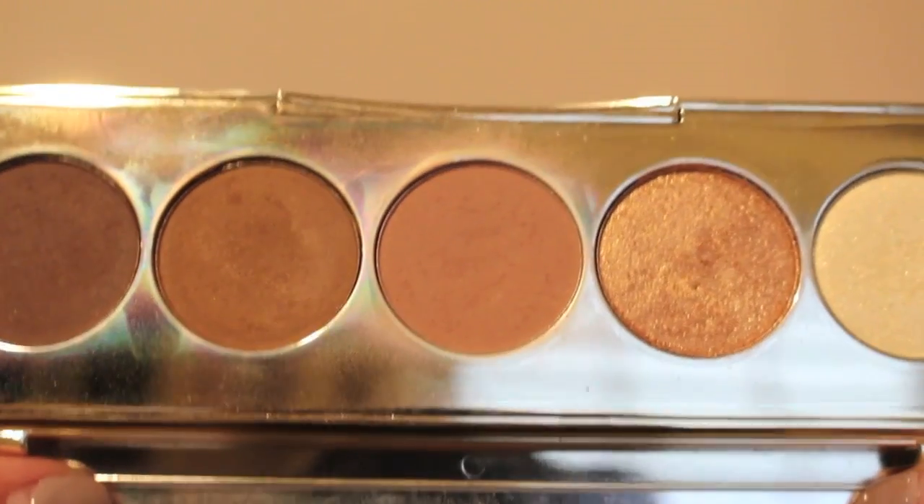Another product I spent a lot of money on is the Becca and Jaclyn Hill Champagne Collection eye palette — I'm obsessed with it. It's really great; I don't have any trouble with kickback. The shade Cordial in particular is my favorite — a perfect transition shade. I'm going to start reaching for this a lot more because it's been neglected over the past couple of months.